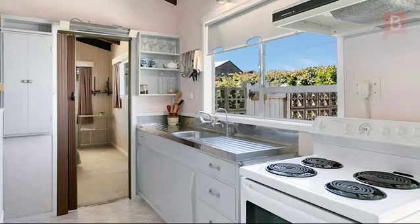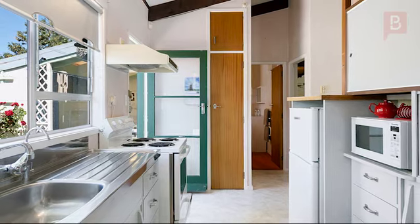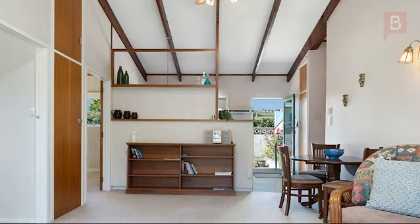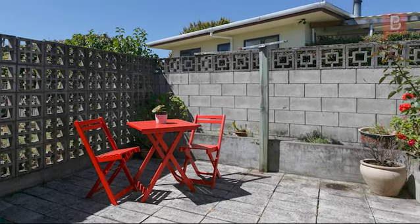Yes, she's a wee bit dated, but there's some real charm and appeal here. Charm that's enhanced by exposed rafters in the ceiling, adding to the spacious feel of open-plan living, leading to a private, fully-fenced courtyard at the rear.